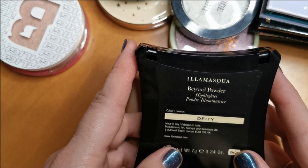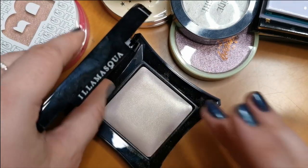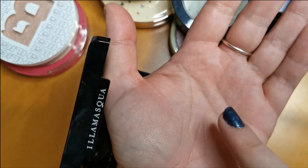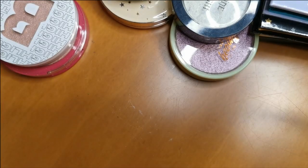This one's the Illamasqua Beyond Powder Highlighter in the shade Deity. This is another absolutely gorgeous shade — look at that, beautiful. So yes, I will definitely keep hold of that.